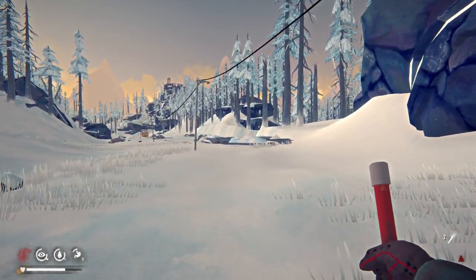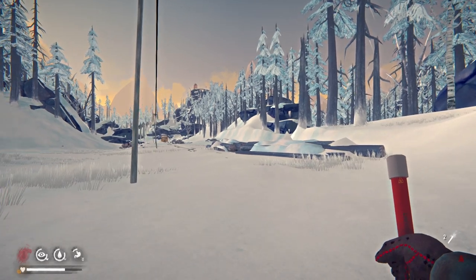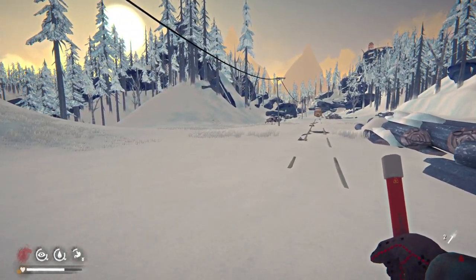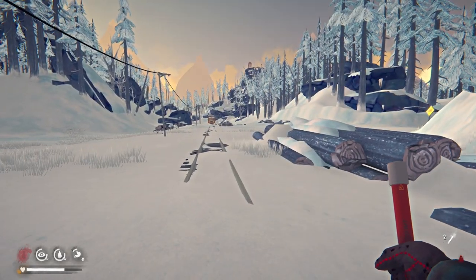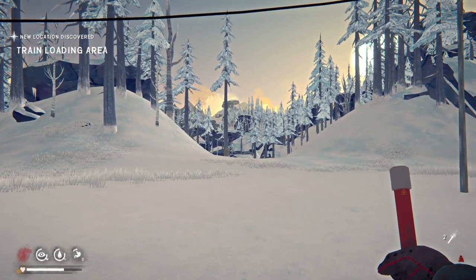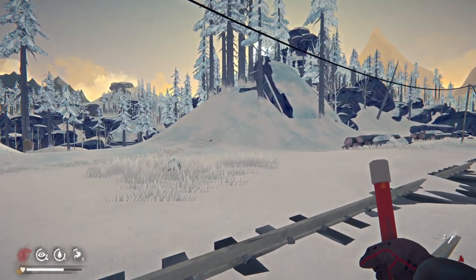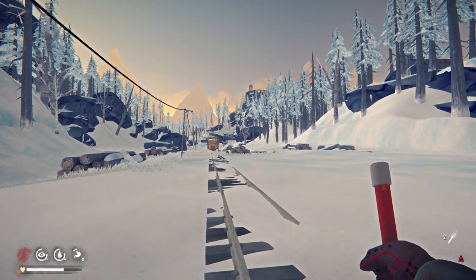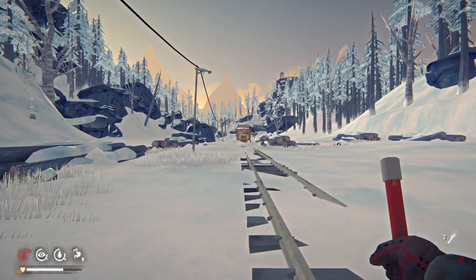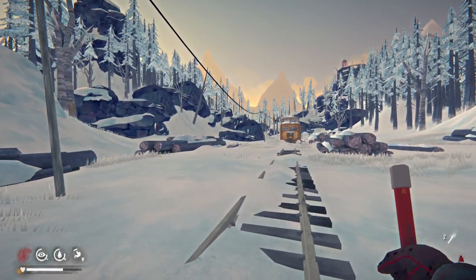We need the hatchet in order to cut down the limbs — the maple saplings and birch saplings need to get cut down and have the curing process started. The hatchet would be ideal, but we're also going to want a knife — the improvised one — and we'll need to get the arrowheads crafted. I think if we can make our way to the train car, I can start a fire there and get a couple more torches in inventory, then chain them back to camp office.